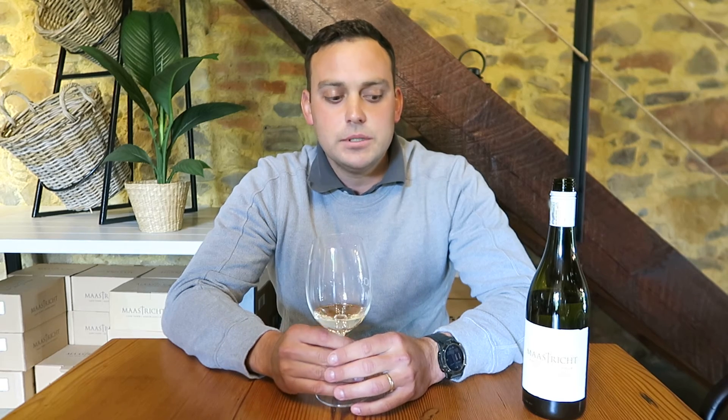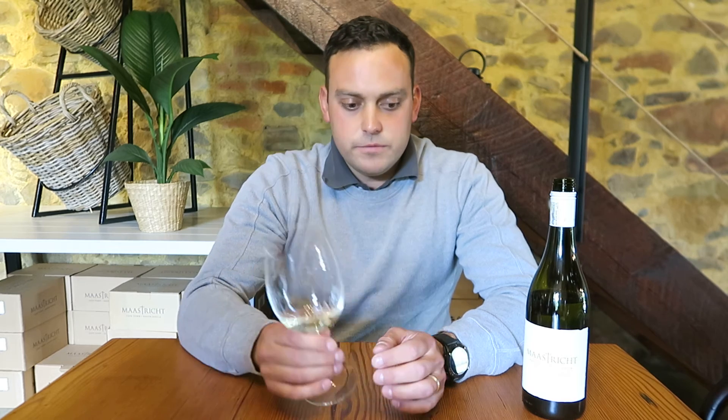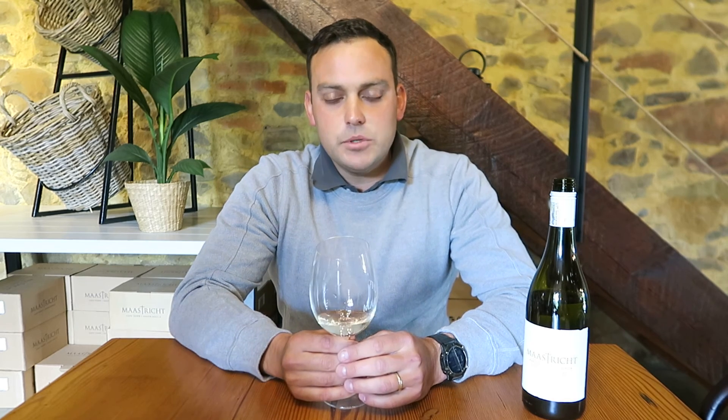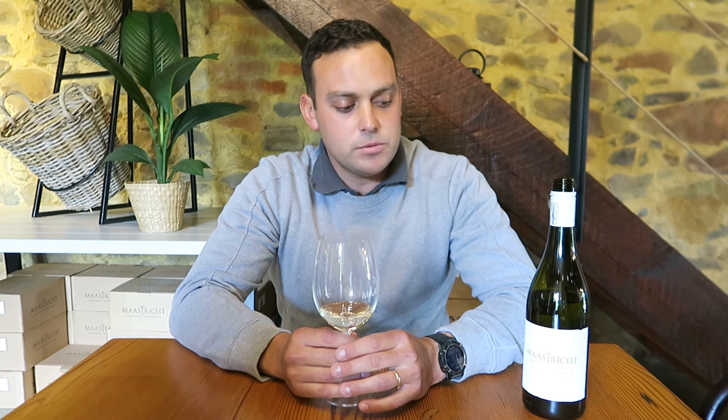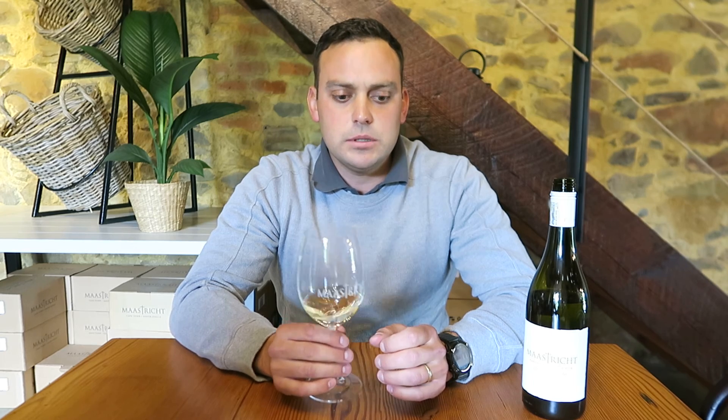You would get a nice balance of tropical and a bit more of the underlying green, herbal flavors in the wine. What makes this one quite distinguishable is the palate weight — you would have nice body and roundness. We did use a delta yeast this year, which gives the wine a bit more elegance.